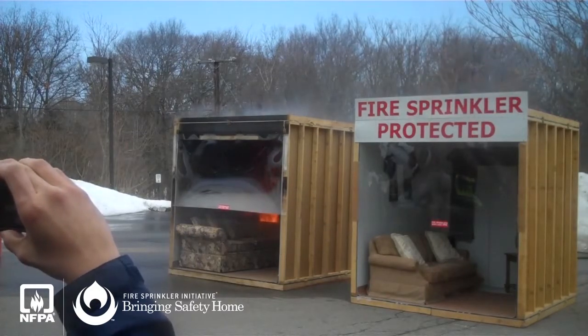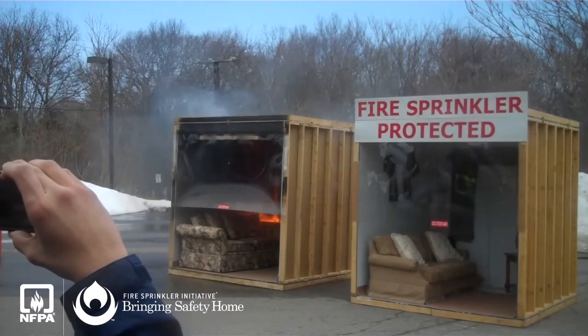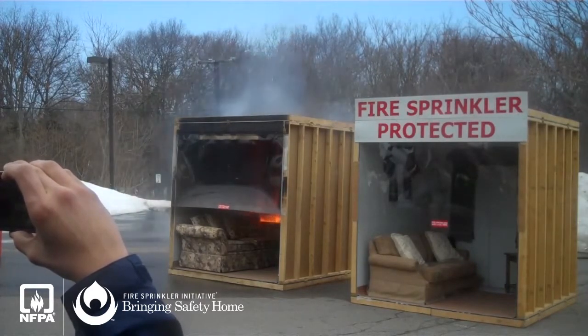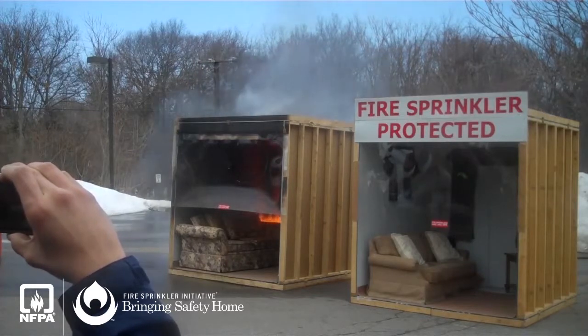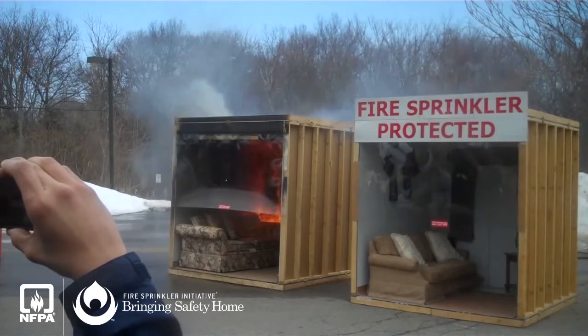It would be very difficult for you to make an exit from your house at this time. The smoke alarm has melted and stopped working. A minute and 30 seconds. The flame is rolling across the ceiling.